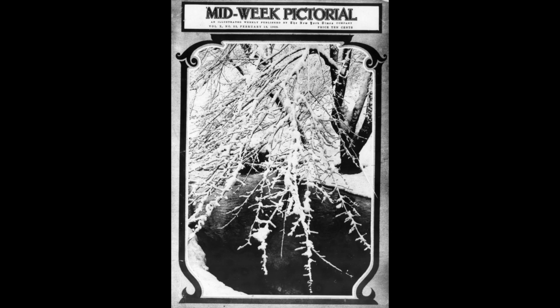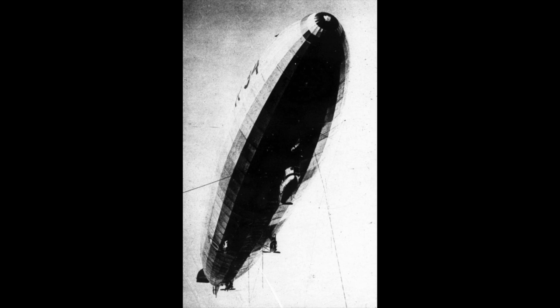Mid-Week Pictorial, February 19th, 1920. English dirigible R-34, which successfully crossed the Atlantic last year, as seen from the ground, showing the four gondolas. The airship now being built for this government in England will be equipped with six.